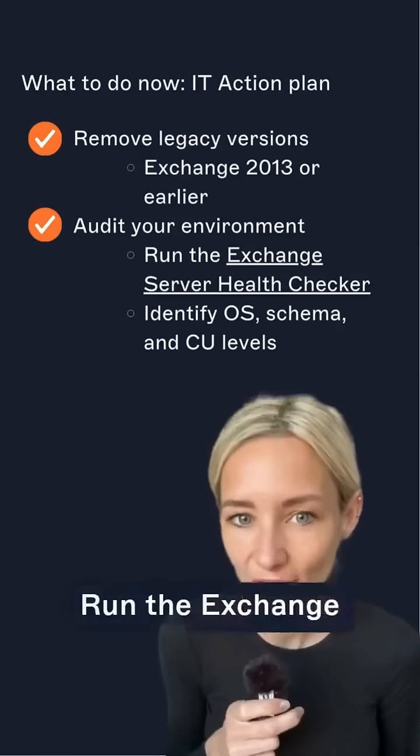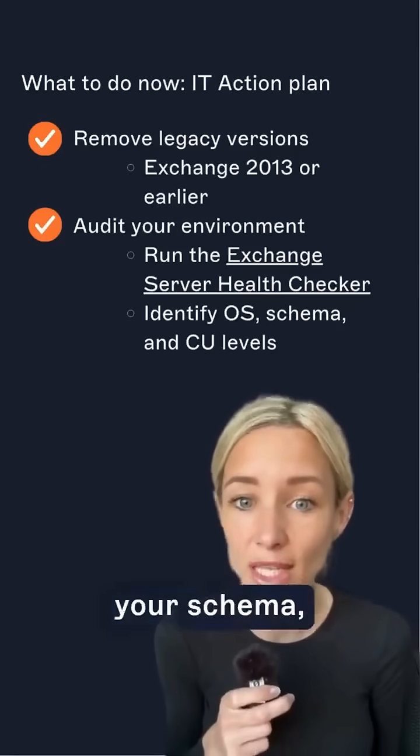Number two: audit your environment. Run the Exchange health checker. Know your OS, your schema, and your CU levels.